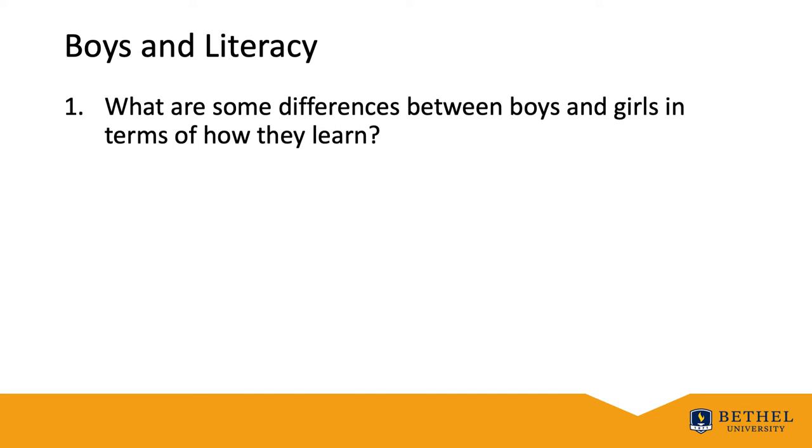Let's take a look at literacy and gender considerations, in particular as it relates to boys in the classroom. What are some differences between boys and girls and how they learn?